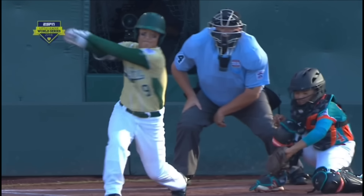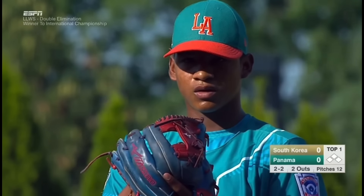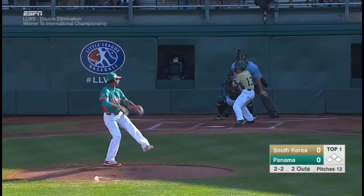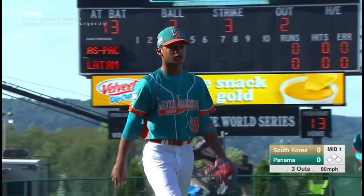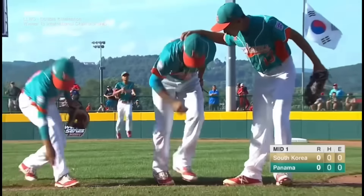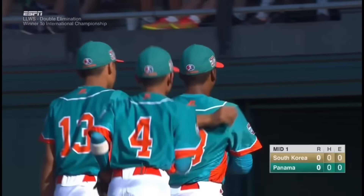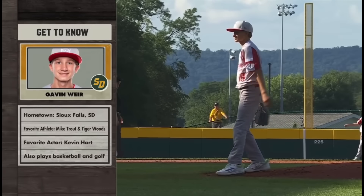You can see it — that's a knuckle curve. That's exactly what it is. Look at the drop on it. Wow. We talk so much about the South Korean pitchers — 30 strikeouts out of 33 innings. Panama has 27, and you can add two to that, so 29 now. It's a 1-2-3 first inning for Panama.